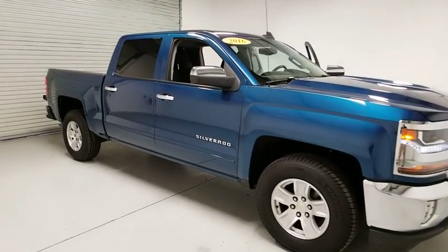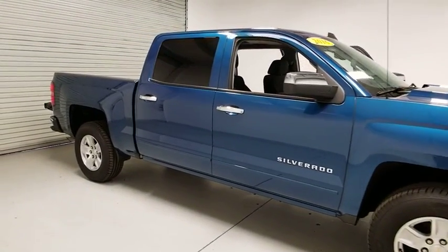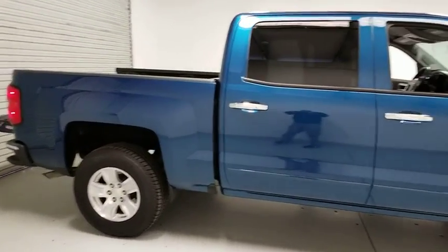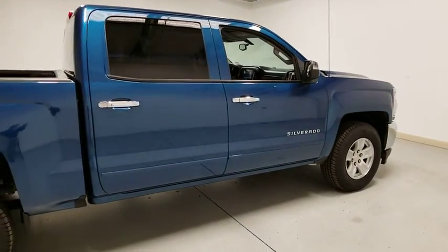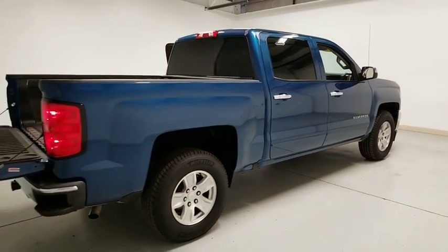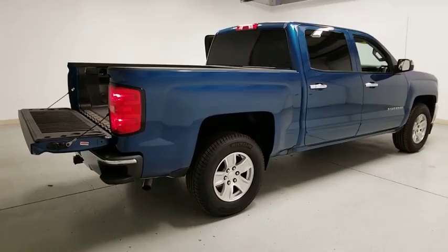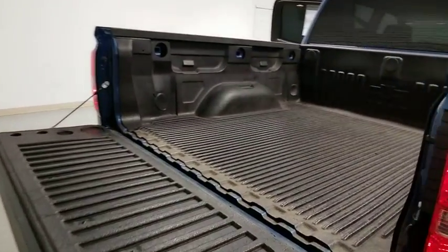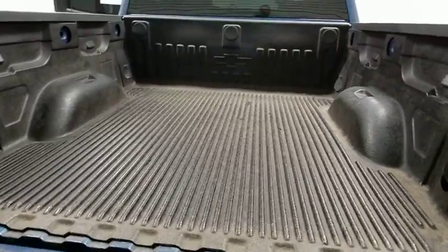2016 Chevrolet Silverado 1500. The Chevy Silverado 1500 is the perfect combination of functionality, reliability, and technology. The impressive interior is simply another reason that the Chevy Silverado is a top choice among truck buyers. This vehicle has less than 40,000 miles. Here are some of this vehicle's great options.